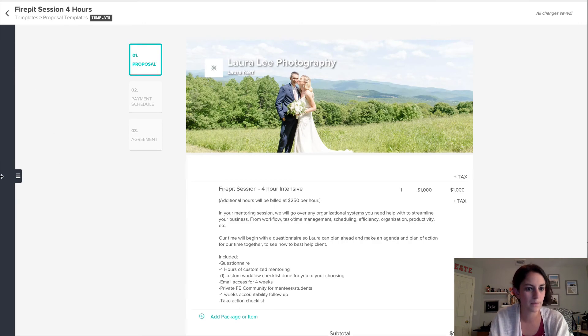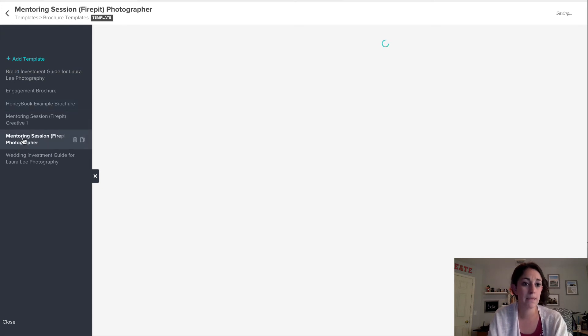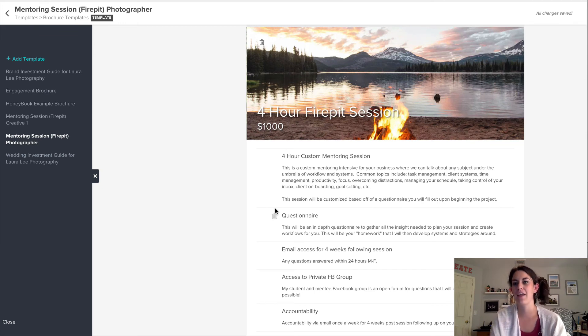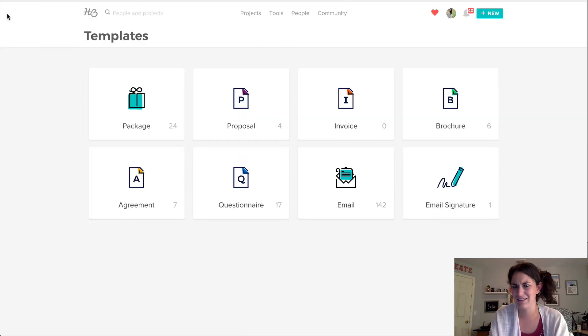One of the things I do is a fire pit session, and I actually have a brochure where I'm able to use my fire pit picture with the mountains, which is really on-brand for Laura Lee Creative — sitting around a fire pit in an awesome place and doing one-on-one mentoring. And I absolutely love that something as ugly as an invoice can actually be pretty within HoneyBook. So this is what I use for all my client management and it's really awesome.